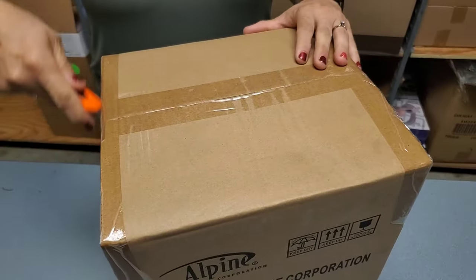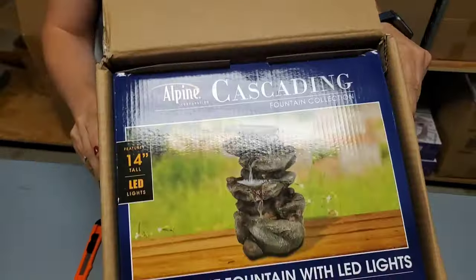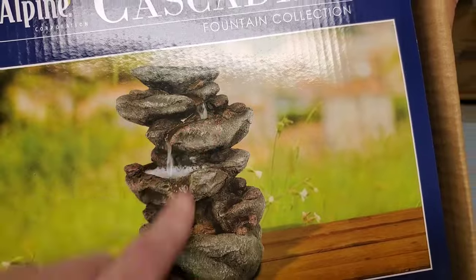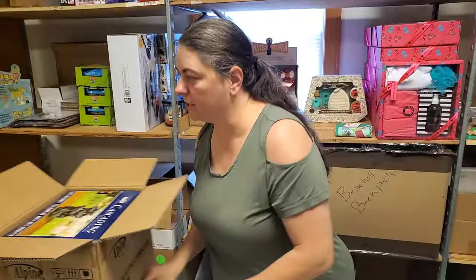This is the fountain — I think it is. It sells almost immediately every time I get it. The Rainforest Fountain. Pretty fountain — it's really big, and there's lights in here, here, and here. It is actually this big. So it's a good-sized fountain.